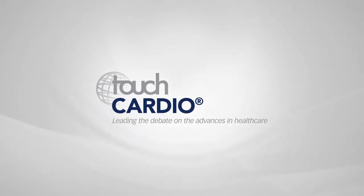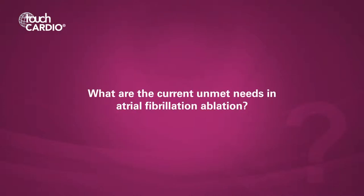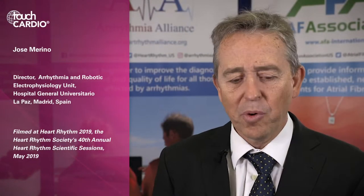I think that we have progressed a lot in atrial fibrillation ablations. The procedure is much more developed now. However, there are still some main needs. The main one is efficacy — we still have some suboptimal efficacy, especially in some forms of ablations like persistent and long-lasting persistent AF. This is something that we need to work more on in the future.